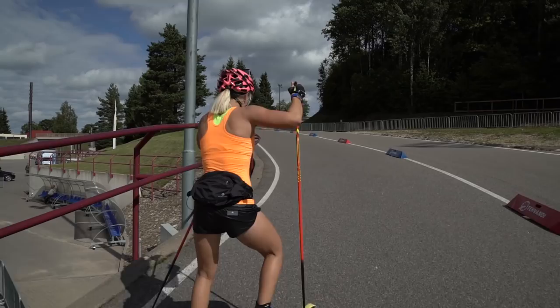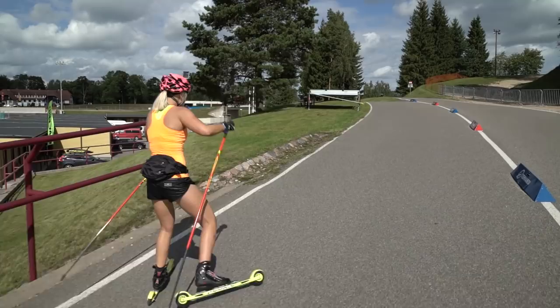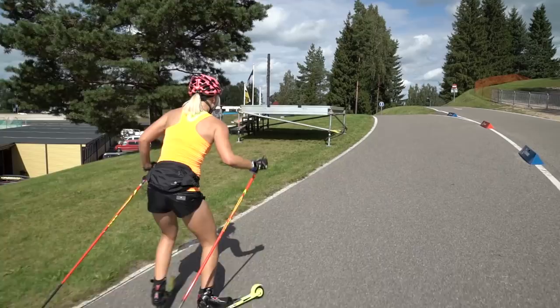This is the first uphill, which curves a little bit to the left, but it's not the hardest. If you come with good speed from the stadium, you can go up from here easily.